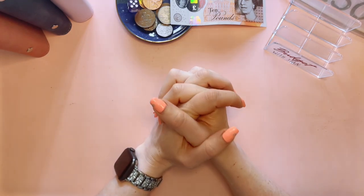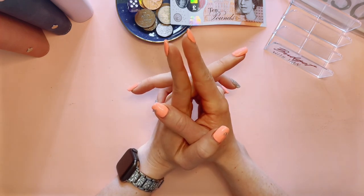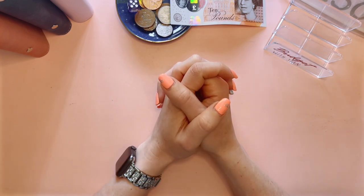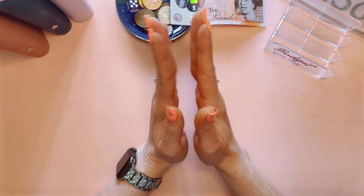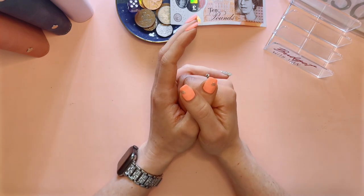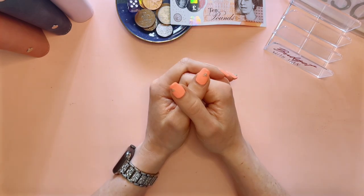Hey everyone, welcome back to my channel! Today we're doing a few different things: a small cash condensing, hopefully cash stuffing tomorrow for the first week of June, some happy mail to look at, and a recap of how much we managed to save and how much money we've got in our binders throughout May.